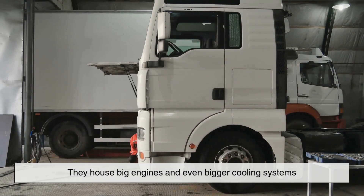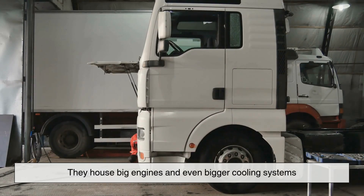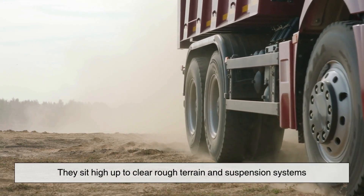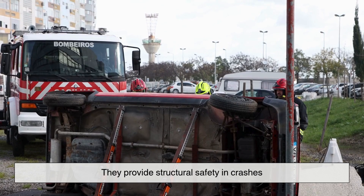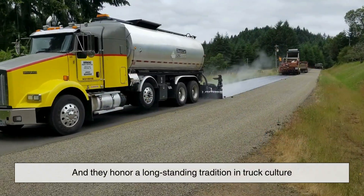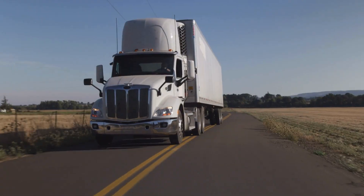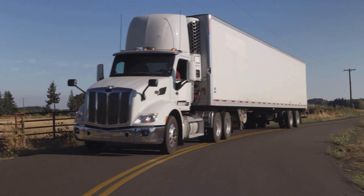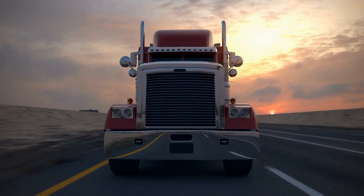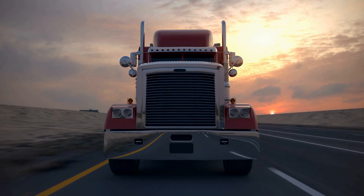So if you ask again, why are truck hoods so large? By now you know it's a mix of reasons. Truck hoods are big because they house big engines and even bigger cooling systems. They sit high up to clear rough terrain and suspension systems. They provide structural safety in crashes. They reflect bold, powerful design language. They make maintenance easier. And they honor a longstanding tradition in truck culture. What might seem like a simple design choice is actually a cocktail of engineering, branding, safety, and psychology. So the next time you see a massive truck barreling down the road, remember: there's a lot more going on under that hood than meets the eye.